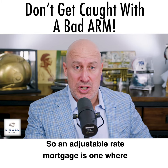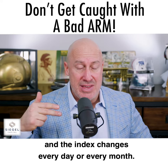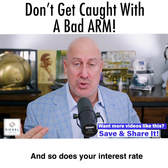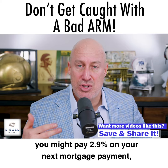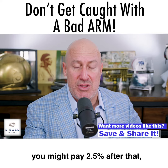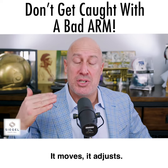An adjustable rate mortgage is one where the interest rate is pegged to an index, and the index changes every day or every month — and so does your interest rate. So if you pay 3% now, you might pay 2.9% on your next mortgage payment, you might pay 2.5% after that, you might pay 3.2% after that. It moves, it adjusts.